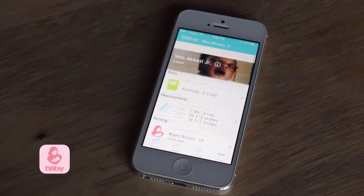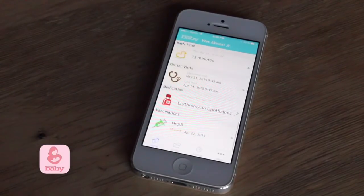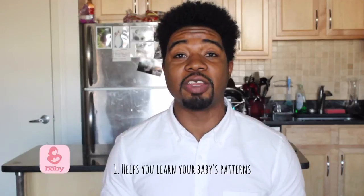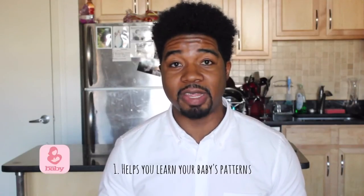There are three main things that I absolutely love about using the Baby Nursing app. First, it allows you to notice and develop some patterns. For example, you'll notice right away how often you're feeding your child, how often they're getting their diaper changed, and how often you, as a mom, may have to nurse.